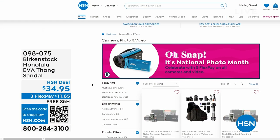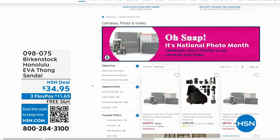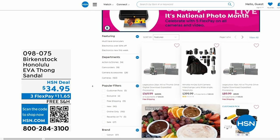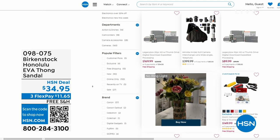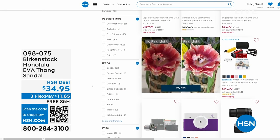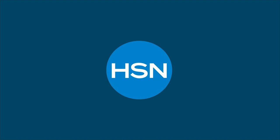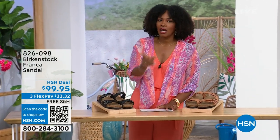After you pick up your Birkenstock, shop around on hsn.com — it is National Photo Month. We've got five flex pay on cameras. Cameras are back — can you believe it, a real camera! If you've got some occasions coming up and want to get great shots or great video, we've got great cameras and video cameras on hsn.com.